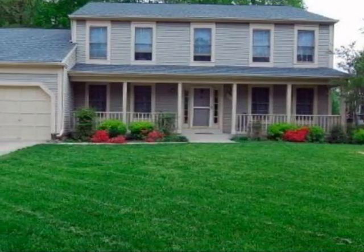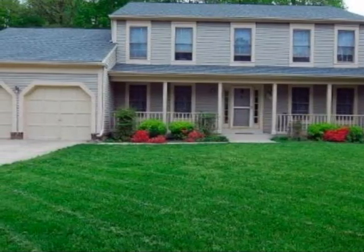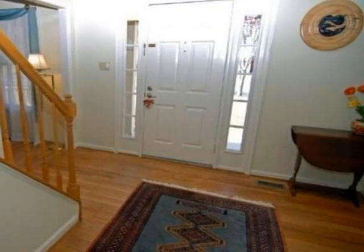This property is a four-bedroom, two full baths, and one-half bath colonial.